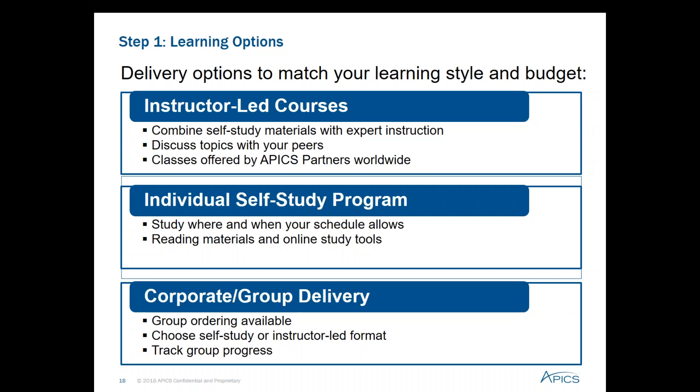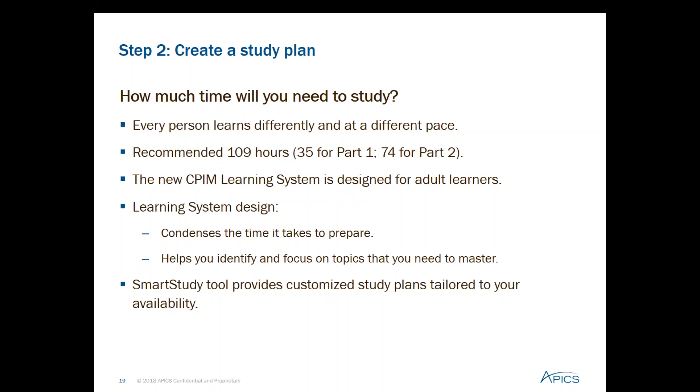In step one, choose your study method. The APICS certification learning systems are designed to be used in a variety of different ways, so you can choose the delivery format that best matches your learning style and your budget. APICS chapters and international partners offer instructor-led classes and study groups which use the learning system materials. A class is a great option because it provides structure, expert instruction, and the opportunity for discussion with peers. But if you can't attend a class or prefer to self-study, the learning system is easy to use independently. Organizations can also receive guidance from our corporate development group on how to organize an in-house class.